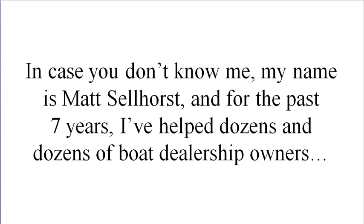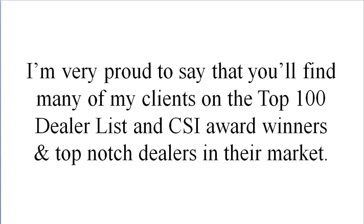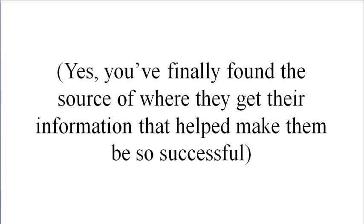Before we get started, let me first quickly introduce myself in case you don't know me. My name is Matt Sellhorst, and for the past seven years I've helped dozens and dozens of boat dealership owners. I'm very proud to say that you'll find many of my clients on the top 100 dealer list, CSI award winners, and top-notch dealers in their market.